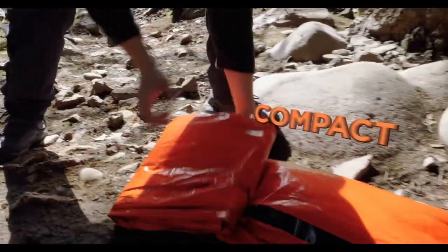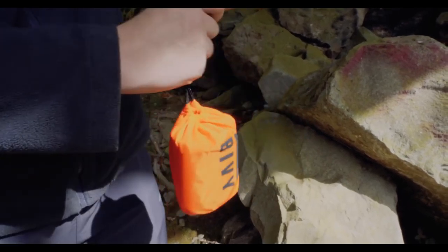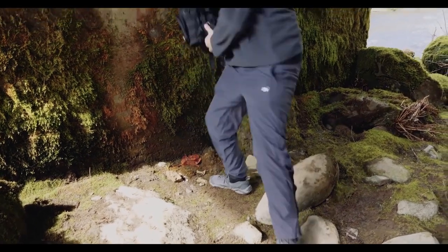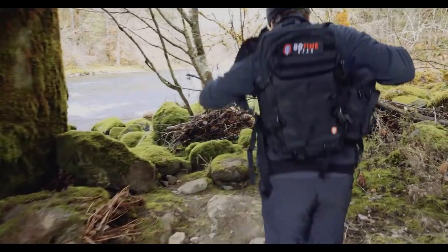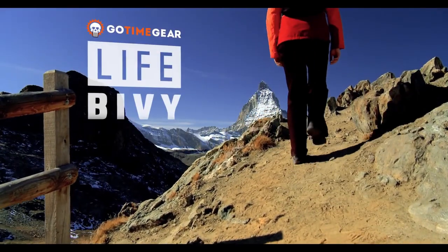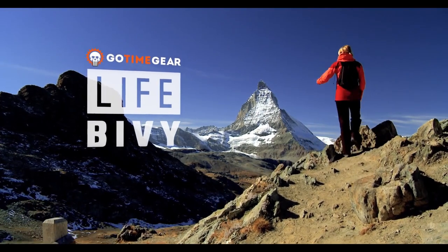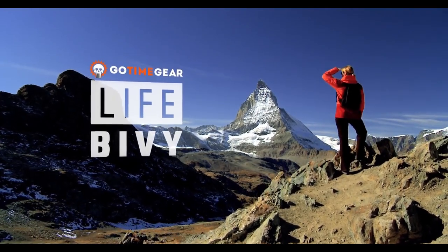The Life Bivy is durable enough to keep you alive in dangerous survival scenarios and built for repeated use. Once you're done, simply fold it, roll it up, and stuff it back into the waterproof nylon stuff sack. Whether you're adding it to your bug-out bag, planning for a winter emergency like being stranded in your car, or need a lightweight emergency bivy for hiking or hunting, the Life Bivy is engineered for the most intense survival situations.